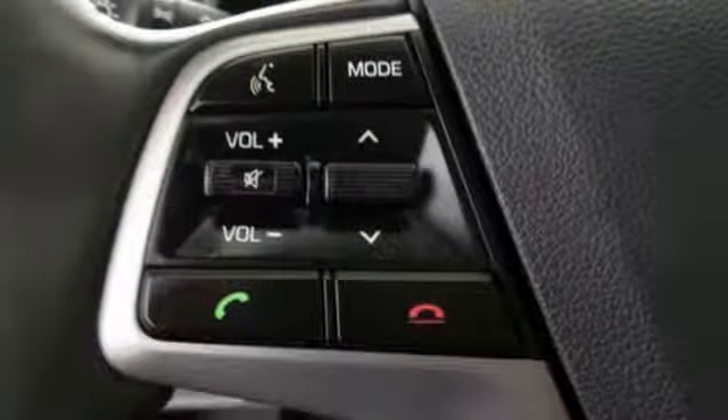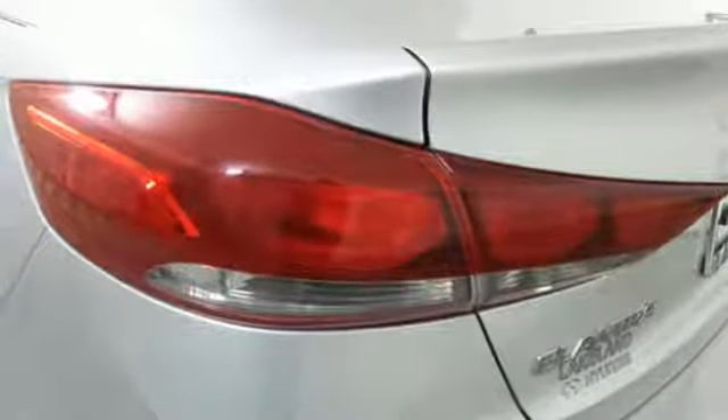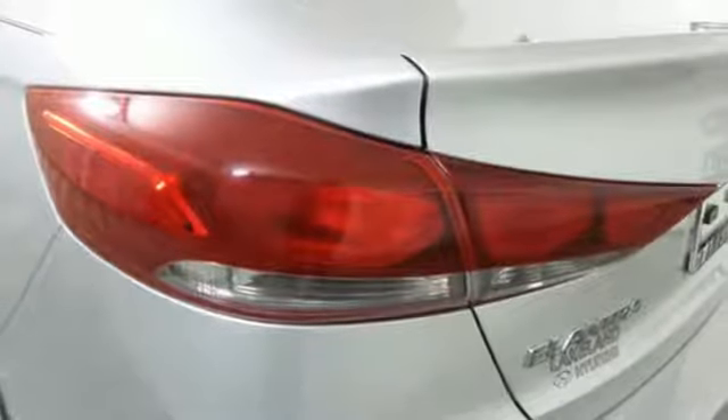Automatic transmission, gas pressurized shocks, and an in-line four-cylinder engine. Challenging convention to find a better way — it's the Hyundai way.